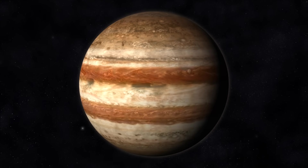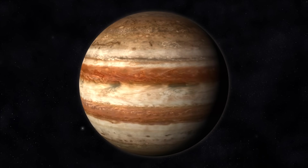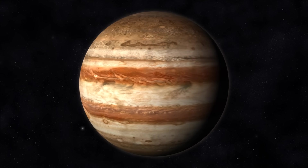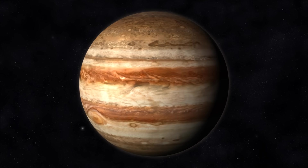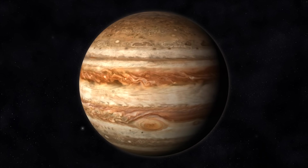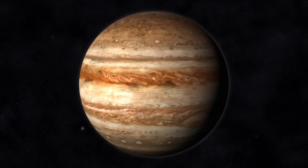The fifth planet from the sun is Jupiter. Jupiter is so big you could fit all of the planets in our solar system inside of it. There is a red spot on Jupiter that is actually a huge storm, three times the size of Earth.